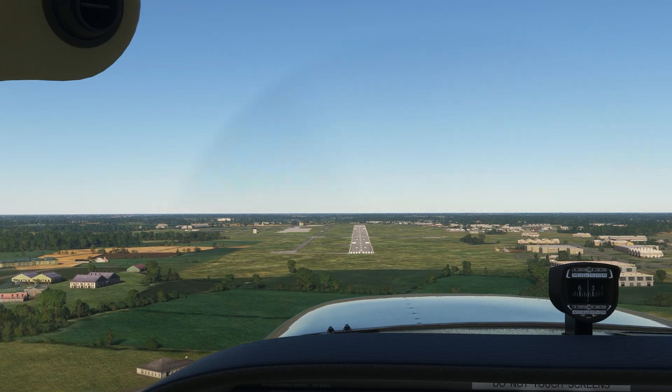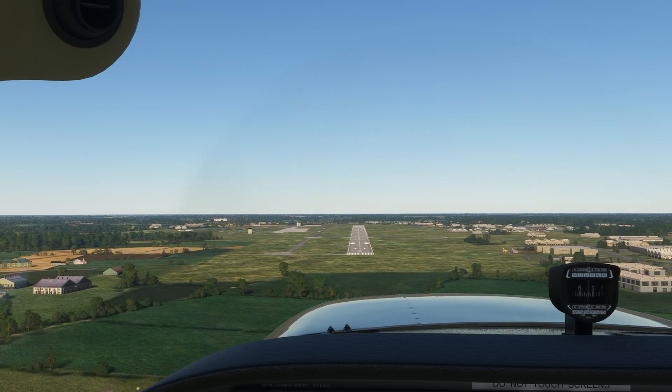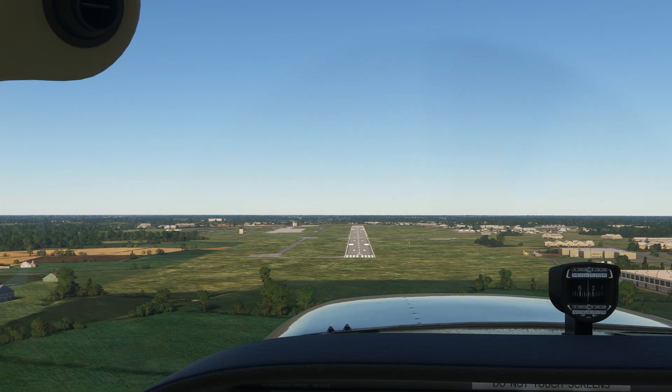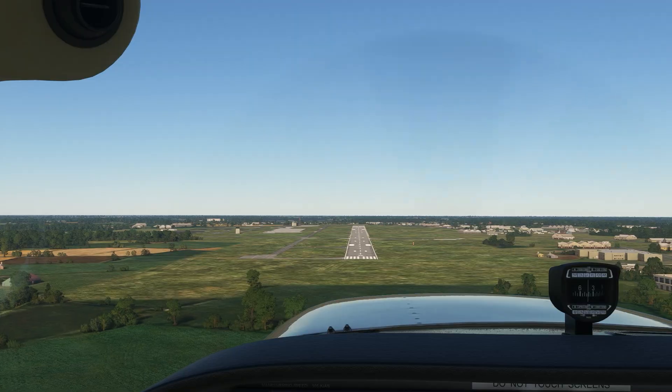When practicing landings with your instructor, you hear a lot about aiming points on final to the runway. What exactly does it mean to aim your approach at a certain point, and how does it help you land better?